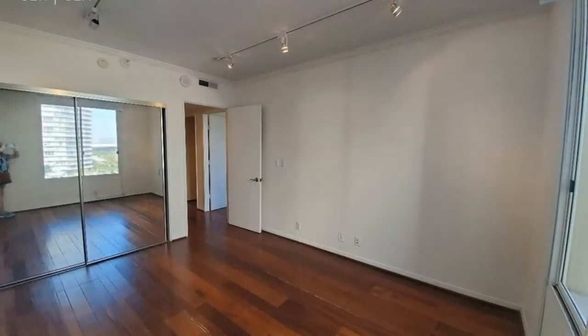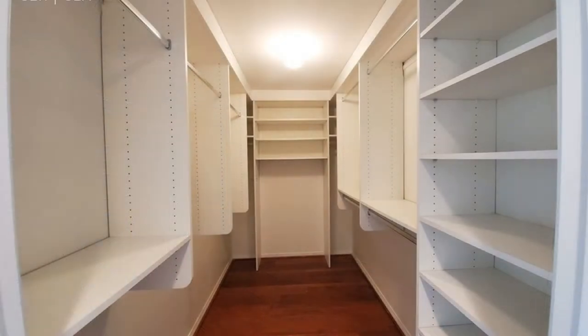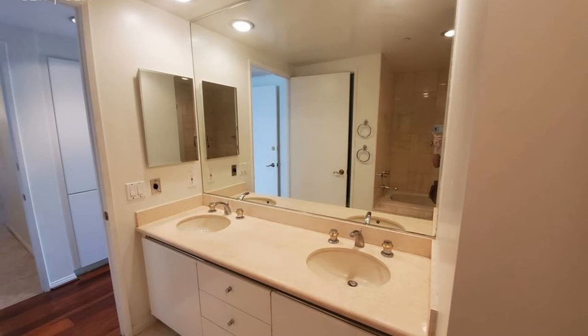The master bedroom features a huge walk-in closet, linen cabinets, and a master bath with dual sinks, a jacuzzi tub, and a separate glass-enclosed shower with marble surrounds.